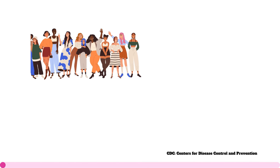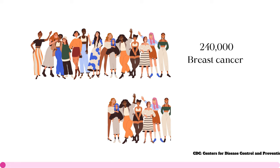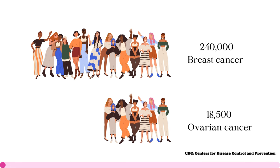Before we dive into understanding PARP, let us take a look at cancer itself. As per the Centers for Disease Control and Prevention, around 240,000 women are diagnosed with breast cancer and 18,500 are diagnosed with ovarian cancer annually in the United States alone.